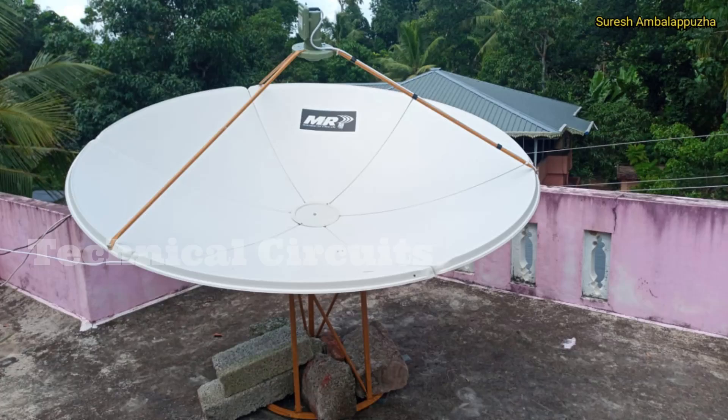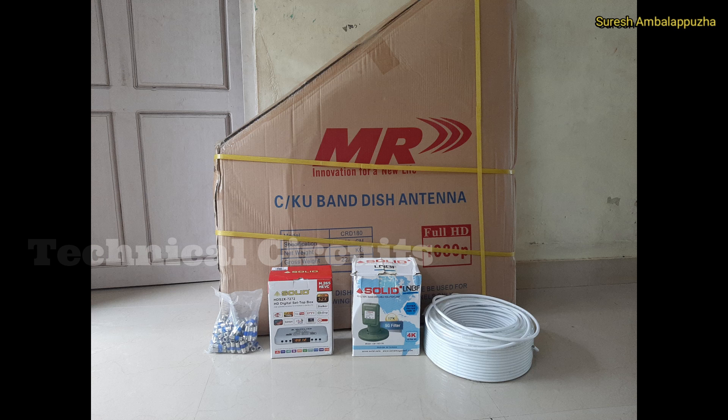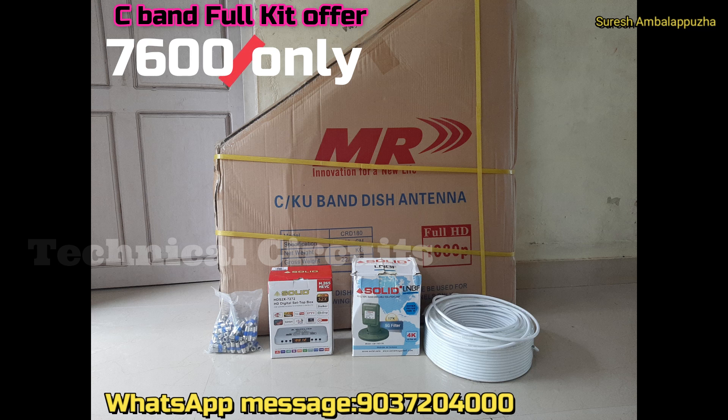You can use it as fast as possible. This is a 640 dish from all Kerala courier. You can get a full package offer. Full package: solid 7272 box, 5G filter LNB, C-band LNB, 5G cable, 2 connectors.